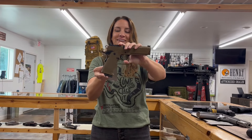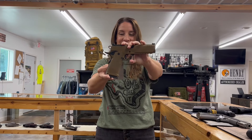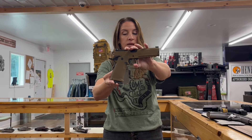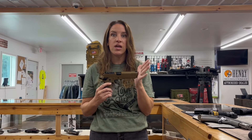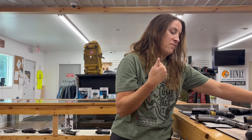Springfield 1911 DS Prodigy — they made it in Coyote Tan, how cool is that? It's nine millimeter, five inch stainless barrel. It's got a 17 round mag and a 20 round mag and it is $1,438. If you have not shot a Prodigy, do it. It's awesome. It's like my favorite gun.